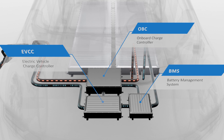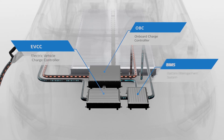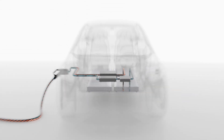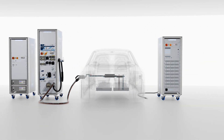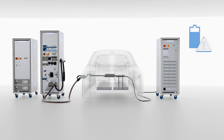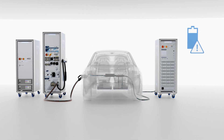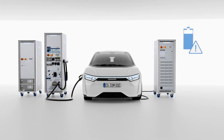Combine our analysis systems with our battery cell simulators and check whether all control units in the network always react correctly, including the battery management system, regardless of where the fault occurs. This gives you a safe, reproducible and automated solution for your test requirements.